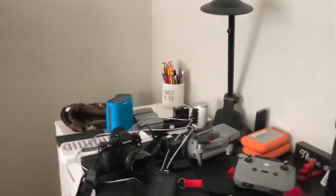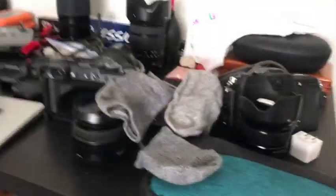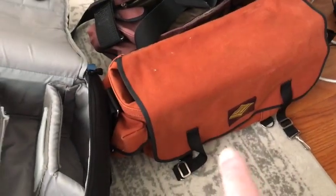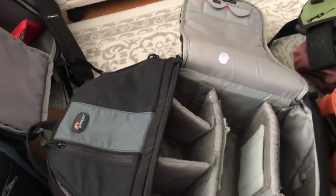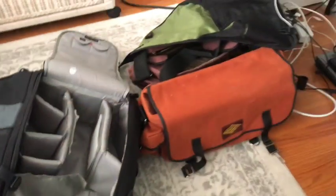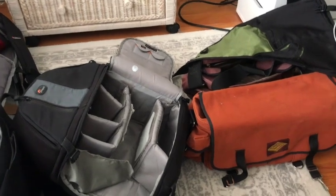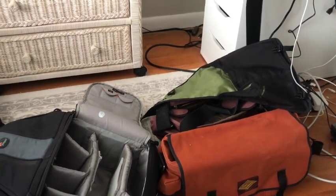I'll pack it all up today. What else we got — drone, two 50R batteries, all my cables here, my cable bag. That's the mess I have to deal with. I'll be putting it all away into some of these bags and figuring out what's going to go where. I probably won't be taking all these bags — probably going to take the one for the drone and my backpack. I also have two more downstairs, another Lowepro and like a leather satchel which is my daily carry bag.